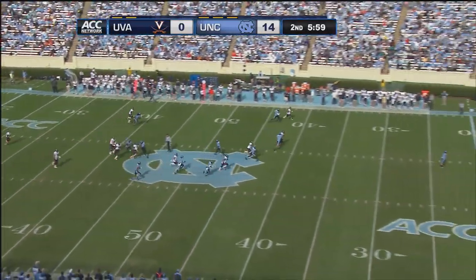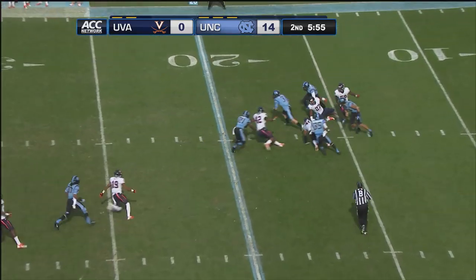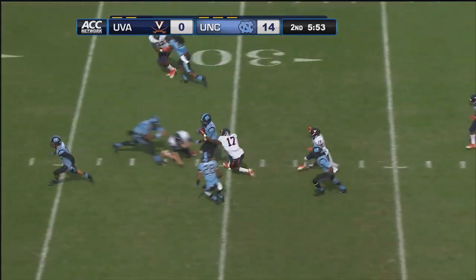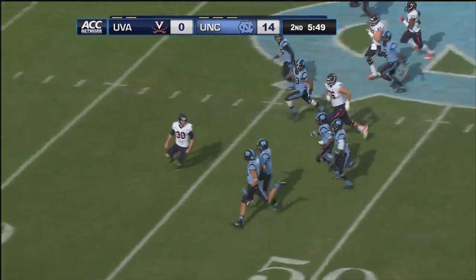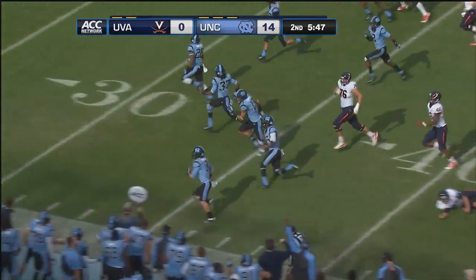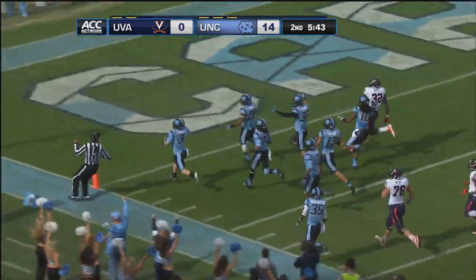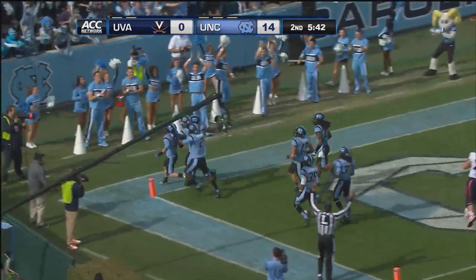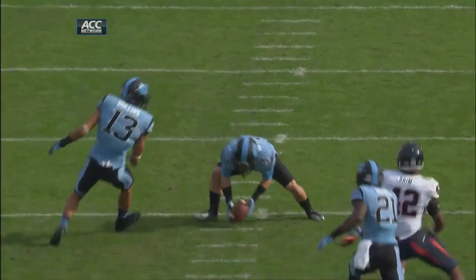Carolina sets up the return on the punt. Switzer drifts all the way back, muffs the punt, picks it up at the 15. Now he has some space — 30 men on the field. 35, 40 — the freshman near side at the 50. Has some blockers in front of him at the 40. Switzer still going, still going — and gone! Touchdown Carolina. Ryan Switzer, 84 yards for six.